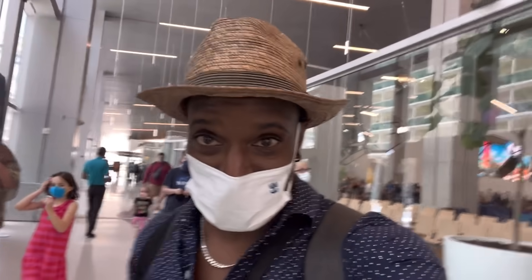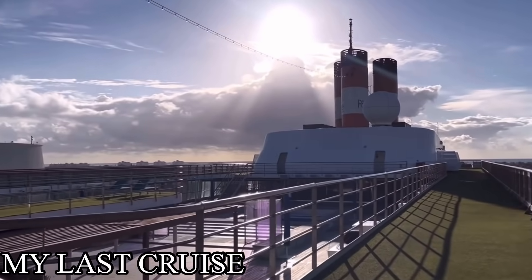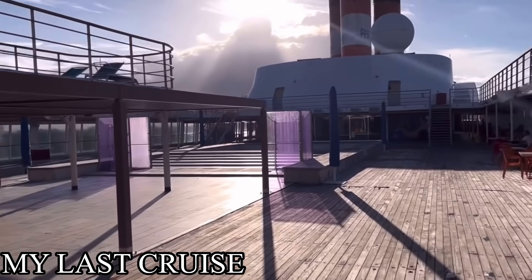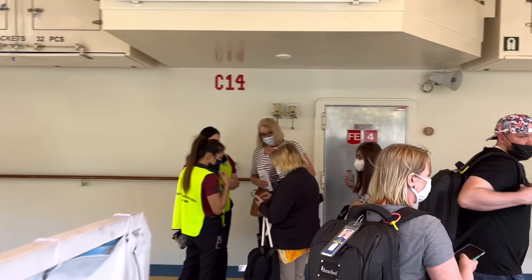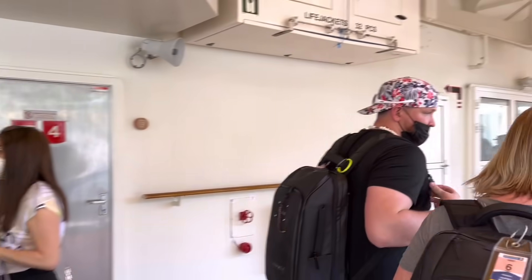I've got to be honest with you — no offense to Bahamas Paradise — but going from a ship that was built in 1991 to this ship now, this is going to be fun. And just like that, we are on board the Freedom of the Seas.